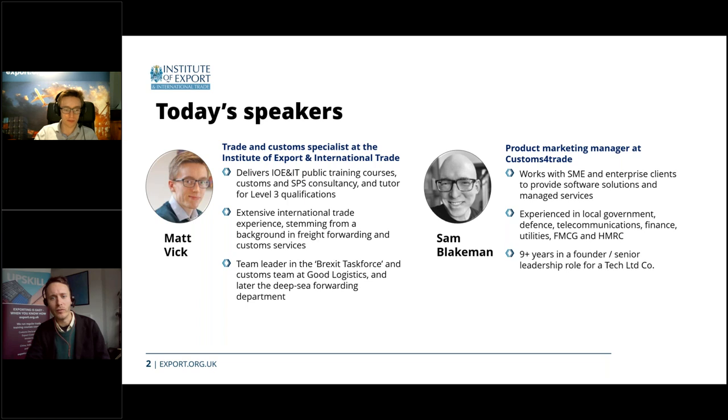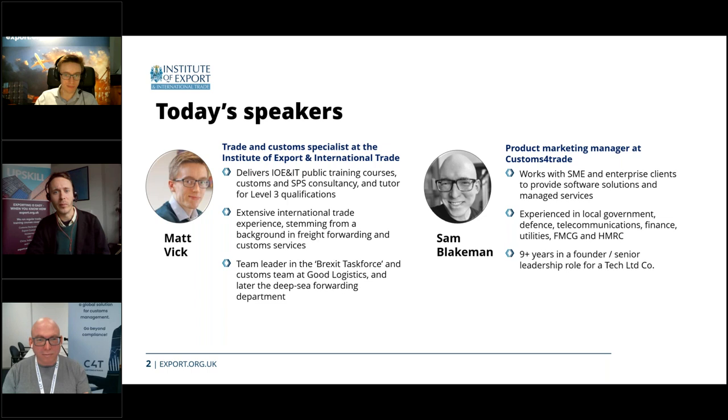We have two fantastic speakers today. We're glad to be joined again by Matt Vick, a Trade and Customs Specialist at the Institute, who is leading on the organization's training and support around CDS. We're also delighted to welcome Sam Blakeman, Product Marketing Manager at Customs for Trade, who has a lot of experience supporting businesses of various sizes and sectors through software solutions.